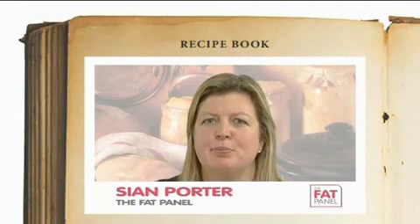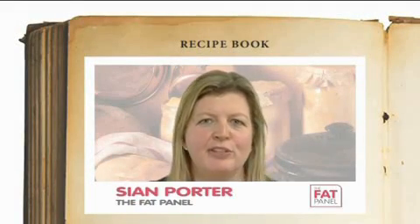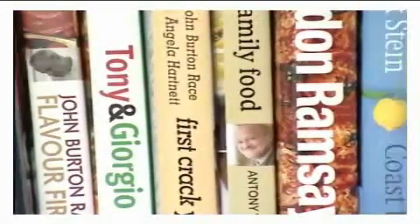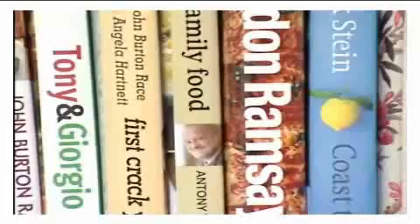Hi there. Many of us have aspirations of becoming the next Jamie Oliver or Nigella Lawson, which is fantastic, and cooking from scratch at home should be encouraged. However, a new report from the Fat Panel has discovered that by following our favourite celebrity chef cookbooks, we could be potentially putting our health at risk.